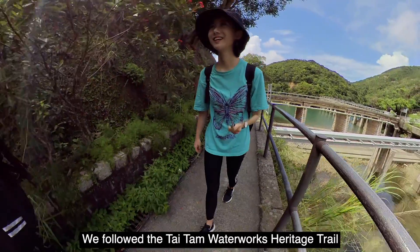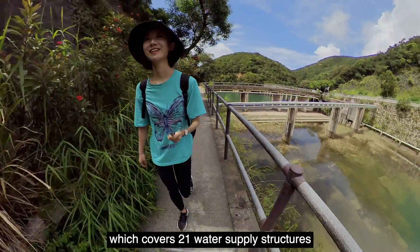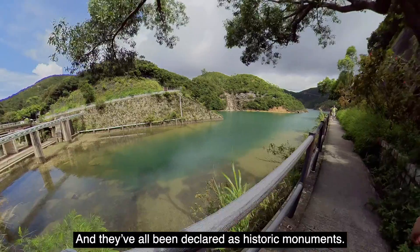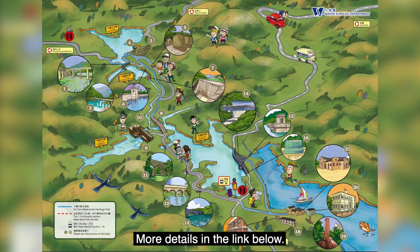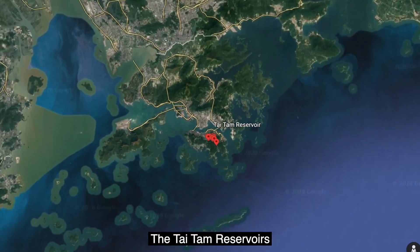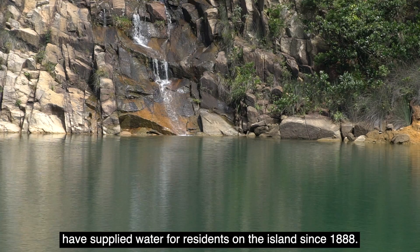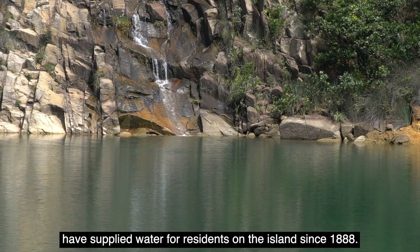We follow the Taitan Waterwork Heritage Trail, which covers 21 water supply structures with more than 100 years of history, and they have all been declared as historic monuments. Taitan stands for Big Deep Pool in Chinese. The Taitan Reservoirs, located in the Southern District of Hong Kong Island, have supplied water for residents on the island since 1888.